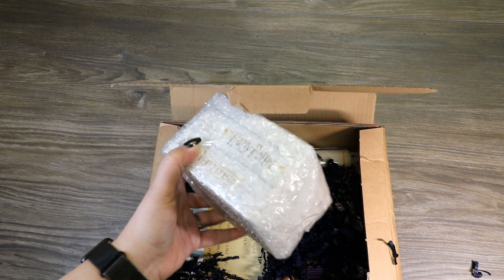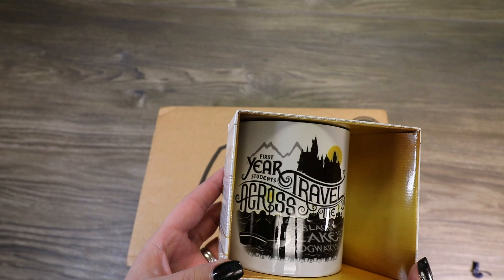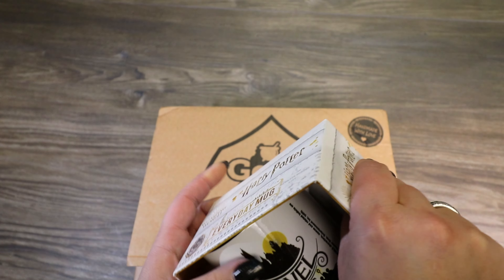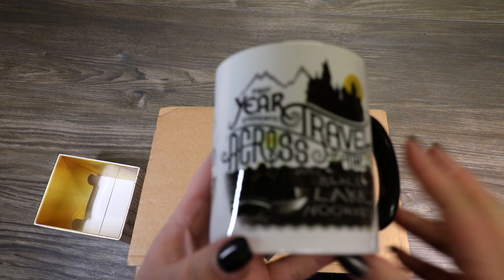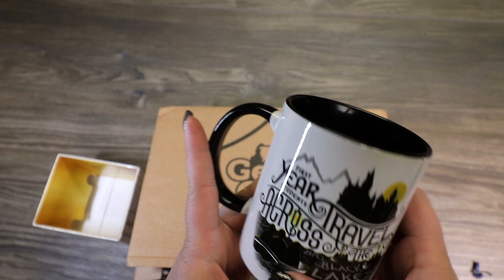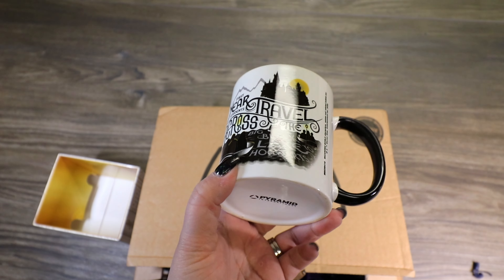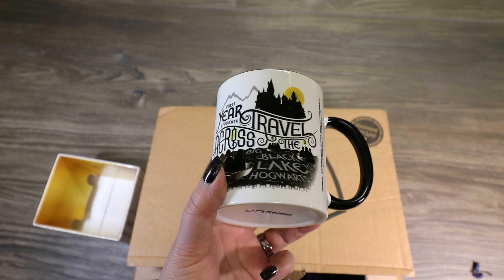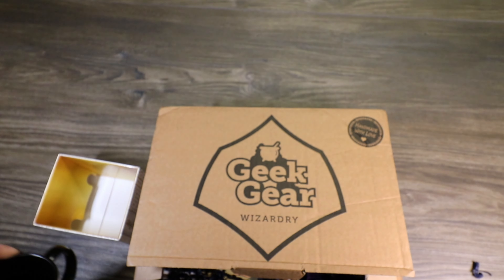We got a mug. It is a licensed piece and it says "First year students travel across the Big Black Lake to Hogwarts." It's got the Black Lake, the boats, Hogwarts in the distance. It's a nice mug — I like it, but it's a little different. I would have thought they'd put this in a back-to-Hogwarts type box, but it's a nice mug and it's nice that it's licensed. It looks like it should be microwavable because there's no foiling on it.